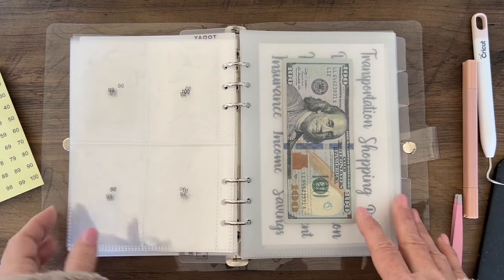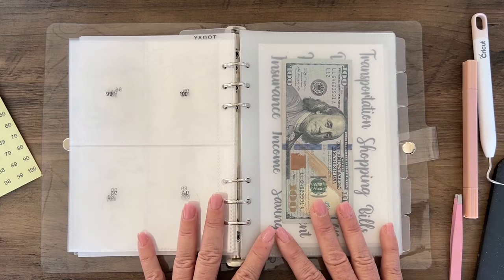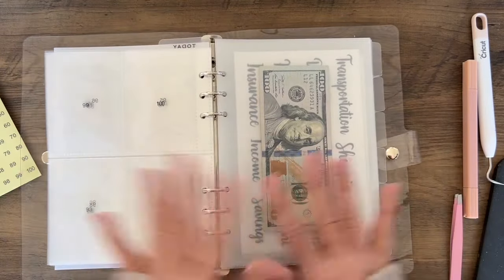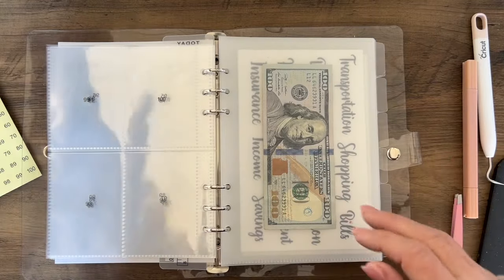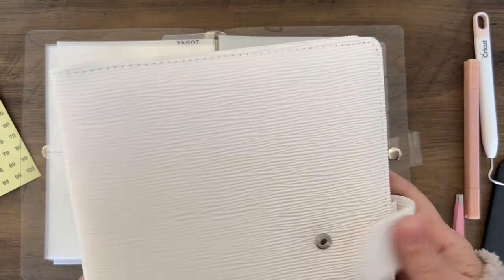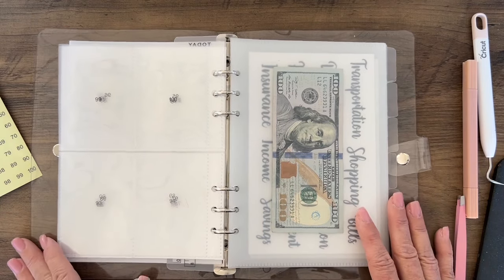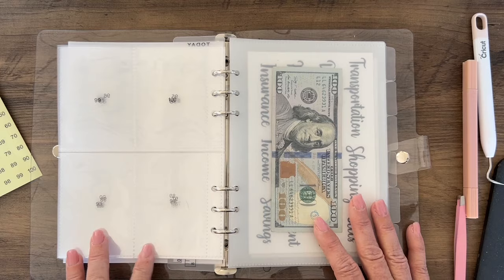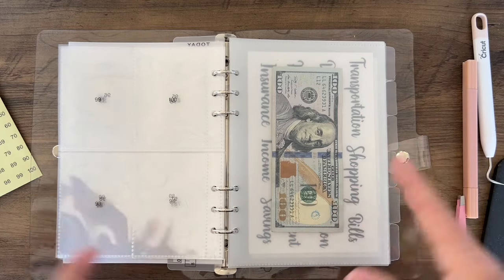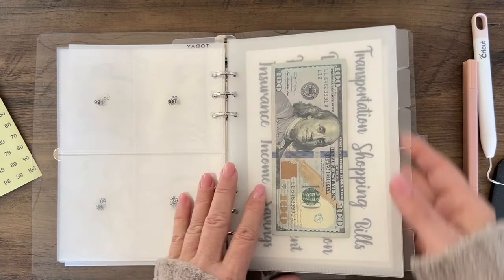The binder is going to get extremely thick as you fill it up. I love the clear look and I'll use this binder as long as I possibly can. But you could also move everything into a bigger binder — even the Adelina binder — for your 100-day saving challenge. There are so many ways to utilize the products on the website; you can keep all items together in a caddy, a bag, or a desk drawer.